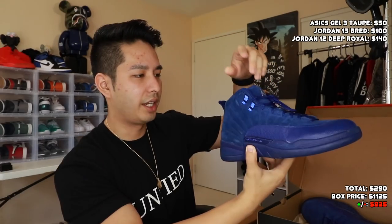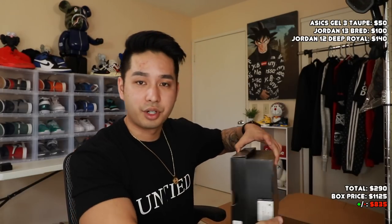Next up, another Jordan box — this one is a Jordan 12, size 9. This one is the Deep Royals — it's like a very blue shoe. This one is used, bottoms are a little dirtied up. There's a little bit of scuffing right there, which makes sense because the material is suede on the upper, so if you wear it a couple times you'll have some signs of wear. Not the greatest, but at least it's a Jordan — Jordans usually always sell no matter what the condition is. We got a lot of Jordans in here.